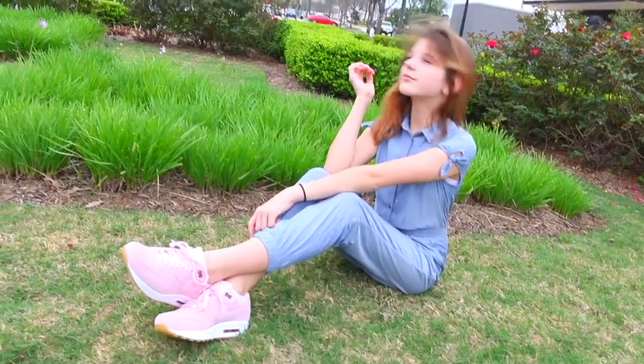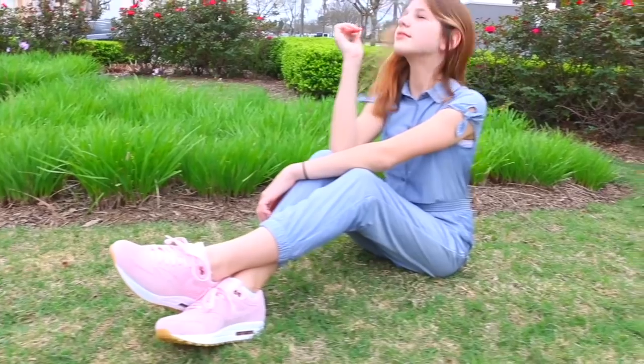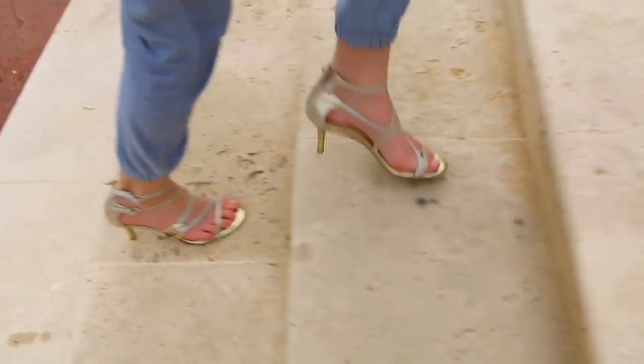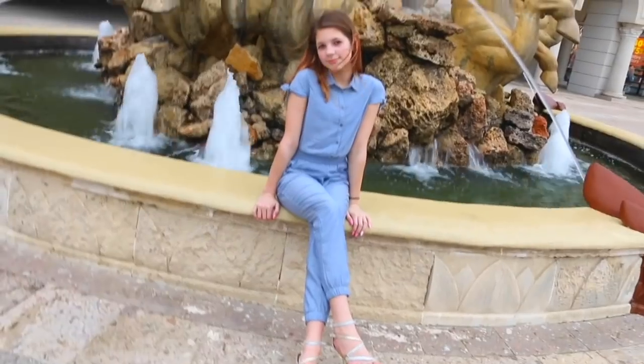This outfit is so comfy if you're traveling on spring break. I got the jumpsuit from H&M and these adorable pink Nikes. I love it — this whole outfit is just so comfortable. But if you're more fancy, you can also pair it with some adorable heels. I got mine from Plato's Closet. I just love this jumpsuit. It's literally the comfiest thing in the world and I feel so pretty in it.